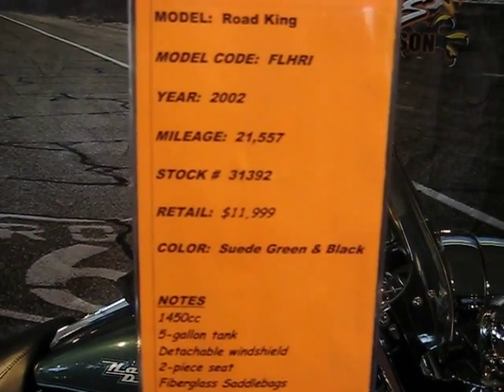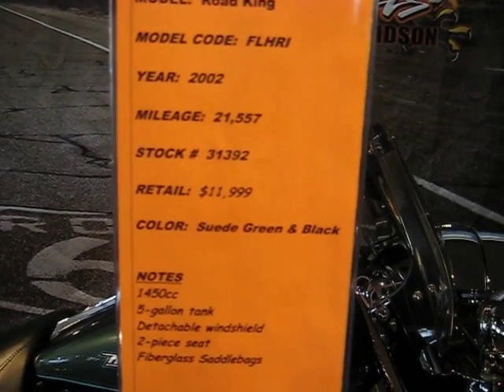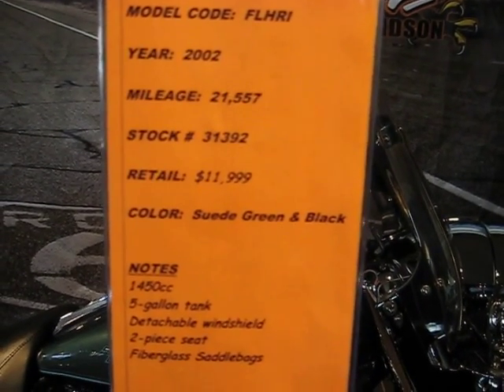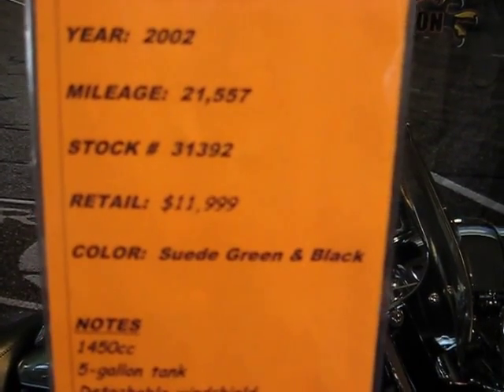Hey folks, we're looking at a Road King 2002 FLHRI. It has 21,557 miles, stock number 31392, and it retails for $11,999.